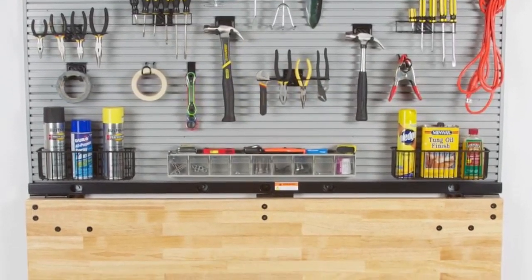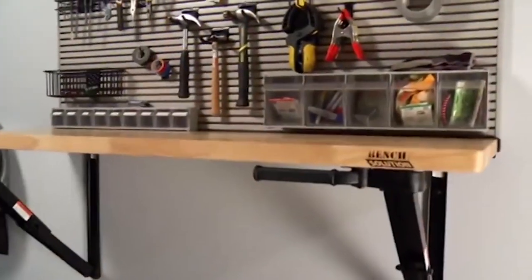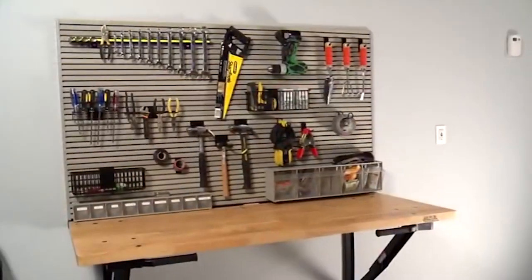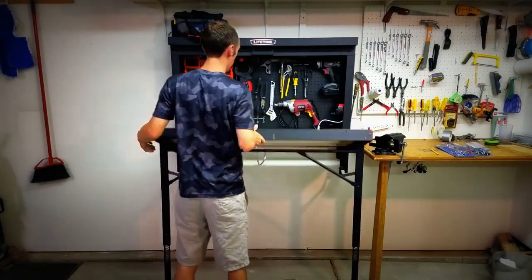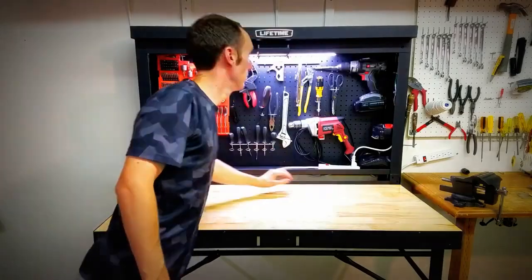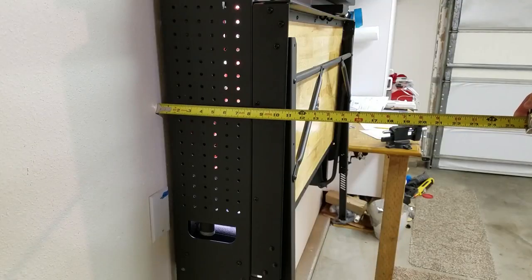Another bench solution is a wall-mounted workbench. This type of bench is attached to a wall, saving floor space and providing a more permanent workspace. A wall-mounted workbench can be customized to fit your specific needs with shelving, drawers, and other storage options. It is a great option for those who have limited garage space and want a dedicated workspace.